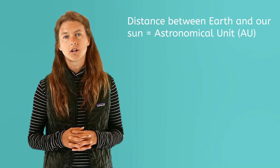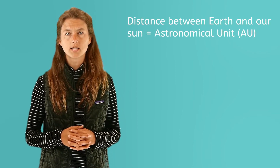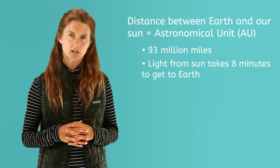Astronomers have named the distance between the Earth and our sun as Astronomical Unit, or AU, for short. This distance is about 93 million miles, and the light from it takes about 8 minutes to get to Earth.